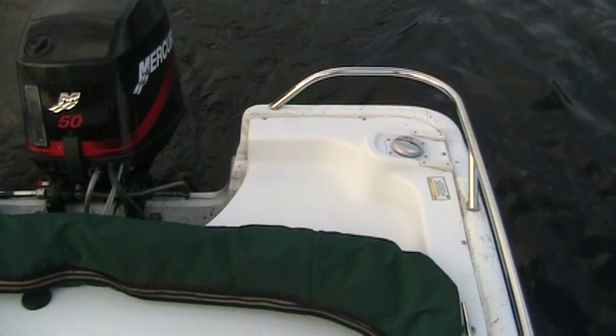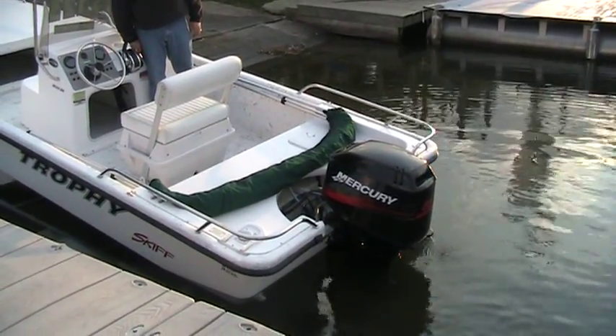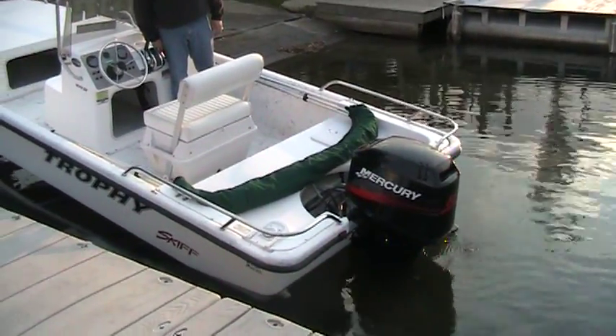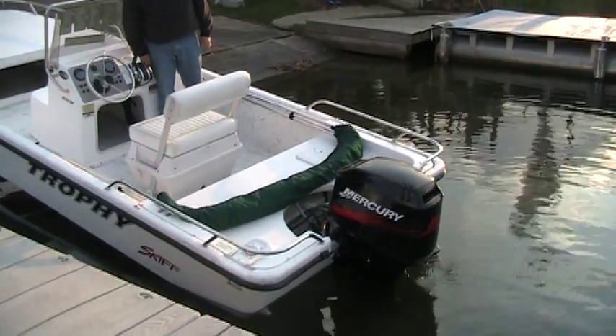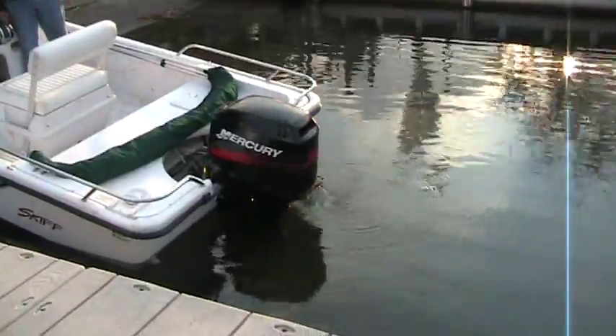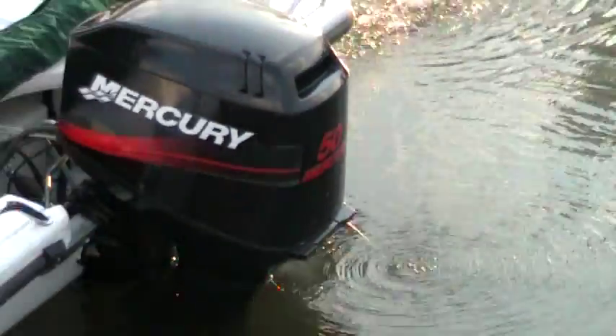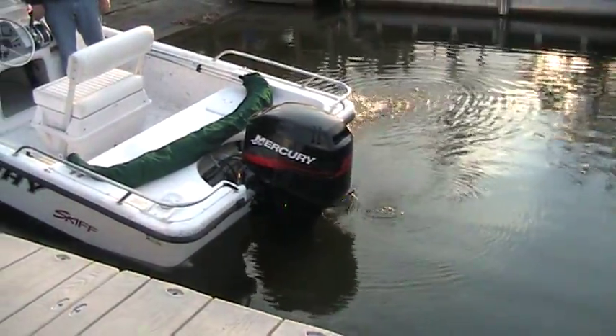We are now going to start the 2003 Mercury ELPTO two-stroke. As you can see, the motor idle is very, very nice.